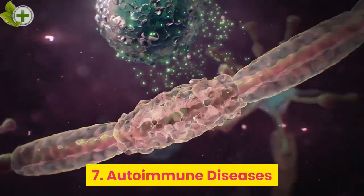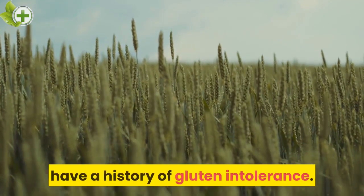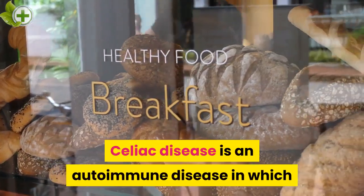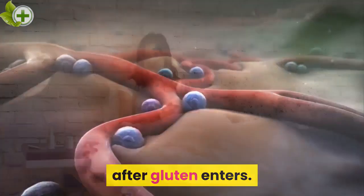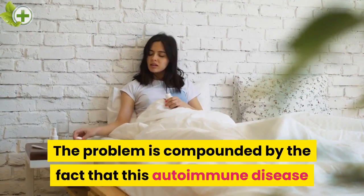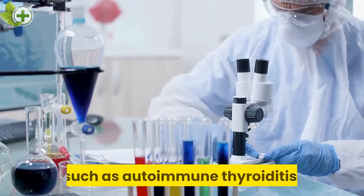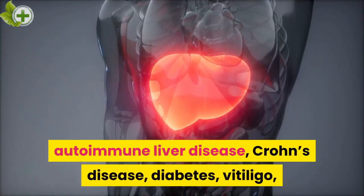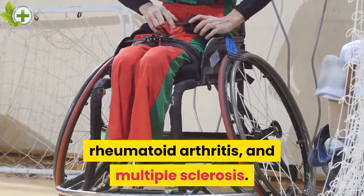7. Autoimmune Diseases. Many people with autoimmune diseases have a history of gluten intolerance. Celiac disease is an autoimmune disease in which the immune system attacks its own intestinal cells after gluten enters. This autoimmune disease increases the risk of developing other autoimmune diseases such as autoimmune thyroiditis, autoimmune liver disease, Crohn's disease, diabetes, vitiligo, rheumatoid arthritis, and multiple sclerosis.